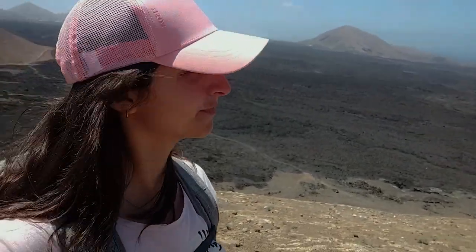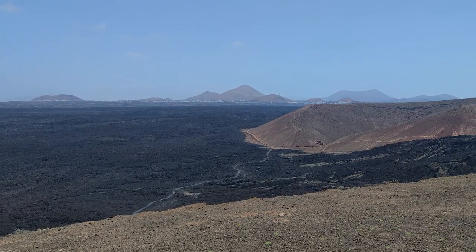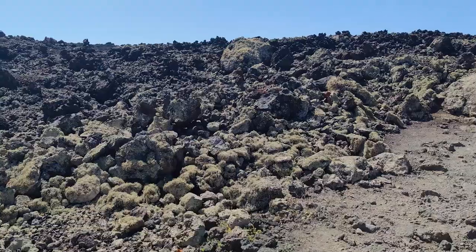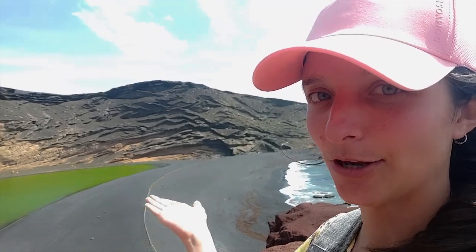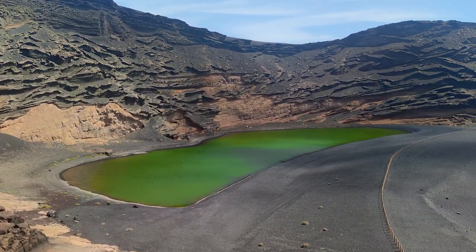Lanzarote is one amongst eight islands in the Canary Islands archipelago. It is home to white houses, awesome volcanoes, interesting vineyards, vibrant diving locations, lava, more lava, and one of the most beautiful and otherworldly lagoons I have ever seen — El Charco Verde, which literally translates to the Green Pond.